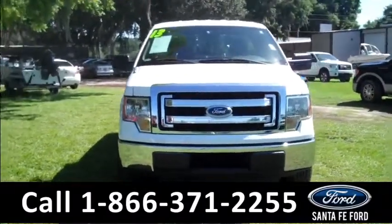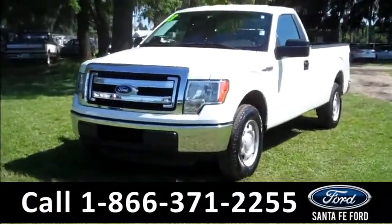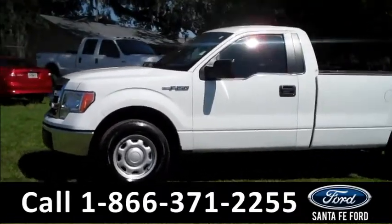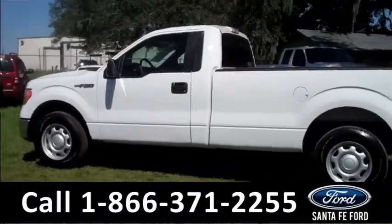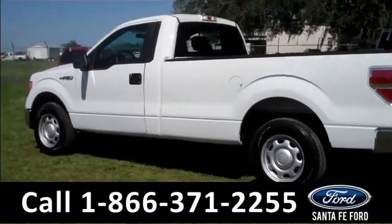Hi everyone, it's Ashley again with Santafe Ford. We are looking at a 2013 Ford F-150 XL. This vehicle has a clean Carfax and the remainder of its bumper-to-bumper warranty. Remember, you can check out all of our other inventory online by visiting SantafeFord.com. You can also view the full Carfax and get more pictures of this F-150.